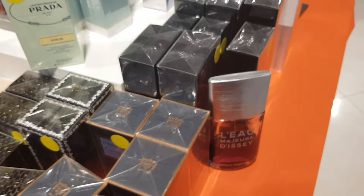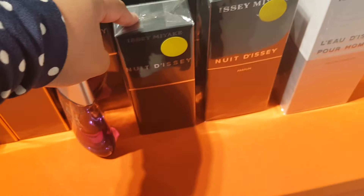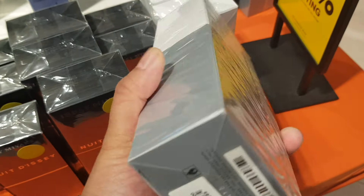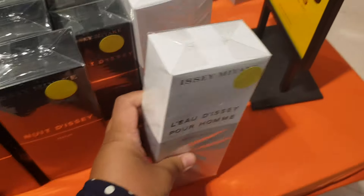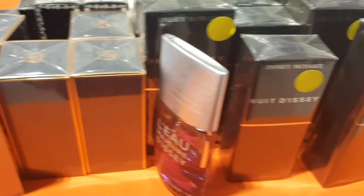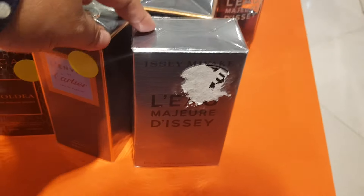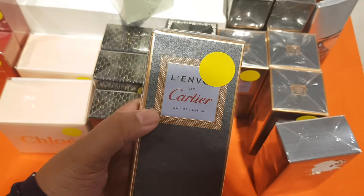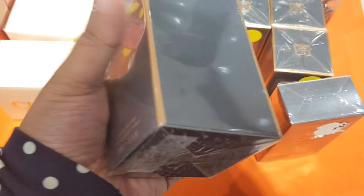At this table they have some Issey Miyake for 30% off — the Pour Homme, which is a nice fragrance for men. It's $83.75 minus 30%; anything with the yellow dot is 30% off. Vol de Nuit de Cartier Eau de Parfum — really nice perfume.